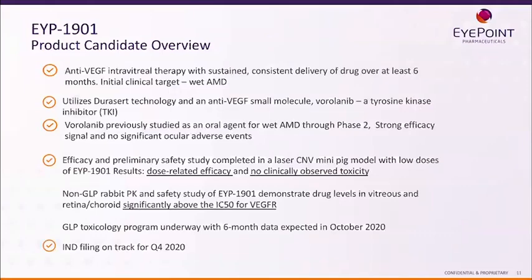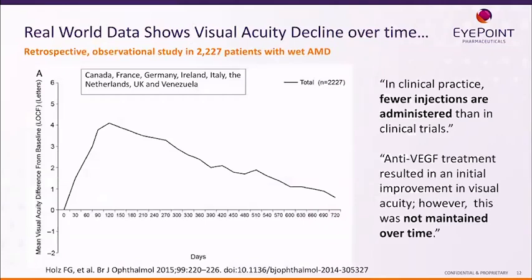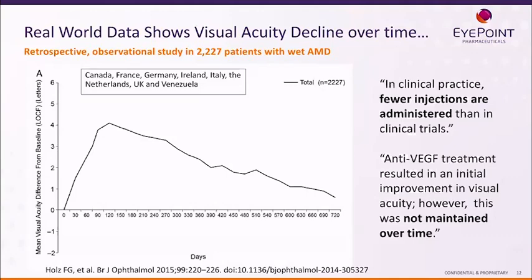Turning to our EYP-1901 product candidate: this drug is for wet AMD, and we know treating wet AMD over a longer period of time is crucial. A retrospective observational study recently published in the British Journal of Ophthalmology shows that even patients treated with anti-VEGF therapy in the real world just keep losing their eyesight. The reason is that nobody can consistently go in every month or every two months to get their eye injected. So it's really important to develop fewer injections that maintain therapy over a longer period of time.